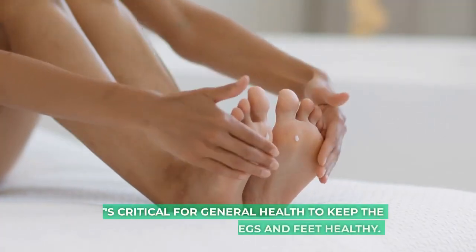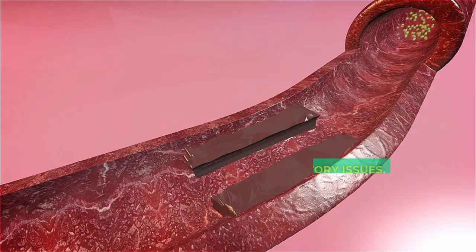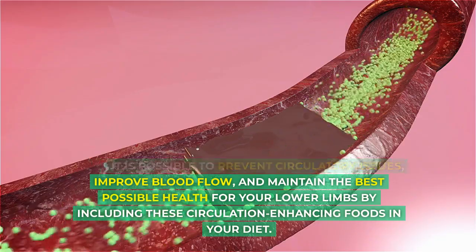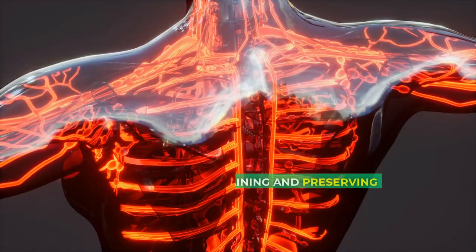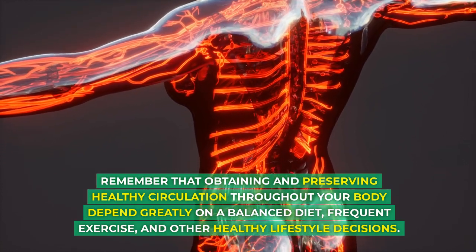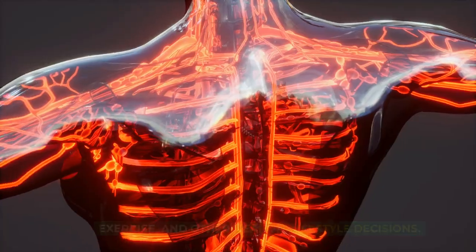It's critical for general health to keep the circulation in your legs and feet healthy. It is possible to prevent circulatory issues, improve blood flow, and maintain the best possible health for your lower limbs by including these circulation-enhancing foods in your diet. Remember that obtaining and preserving healthy circulation throughout your body depend greatly on a balanced diet, frequent exercise, and other healthy lifestyle decisions.